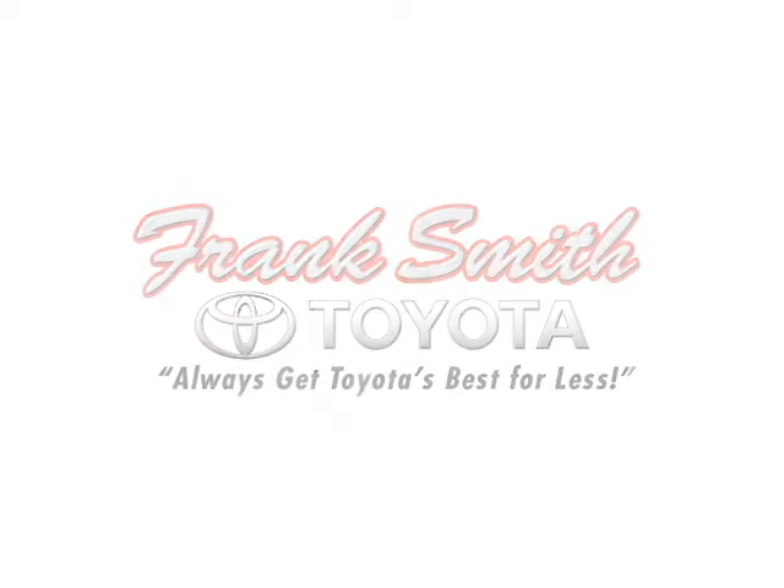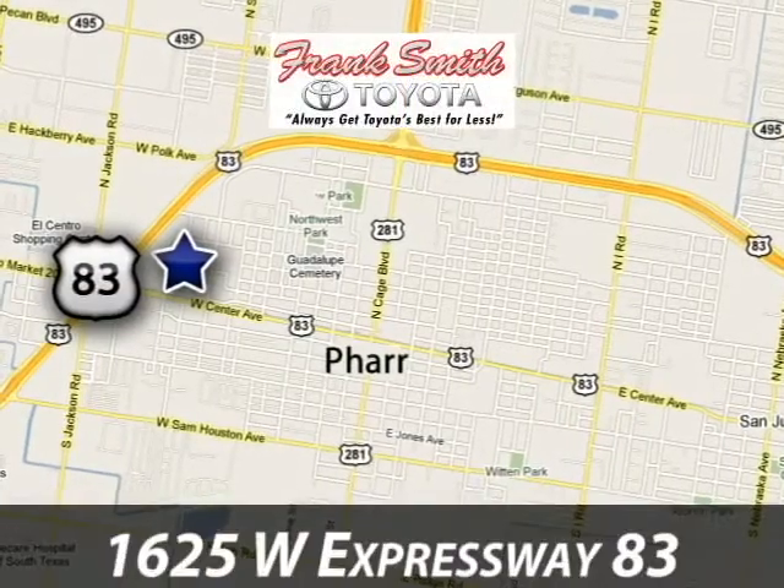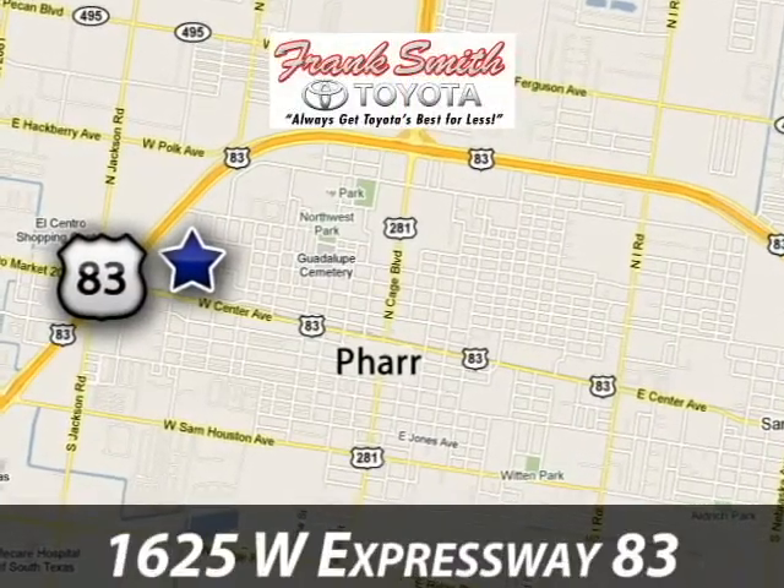At Frank Smith Toyota Hyundai, we have the selection you're looking for at a price that's right. We are conveniently located at 1625 West Expressway 83 in Farr, Texas.